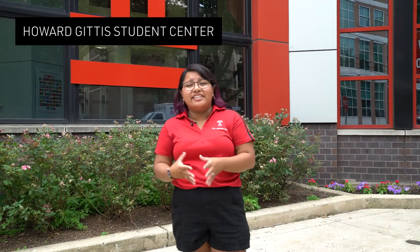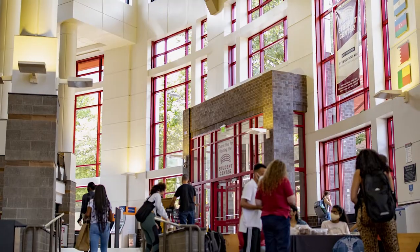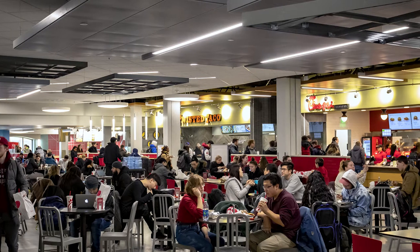Welcome to our amazing student center. We're currently standing in front of Student Center North and there's a south side as well. Both of these combine to make a really amazing place for student activities to go on and for a lot of fun stuff to happen here on campus.